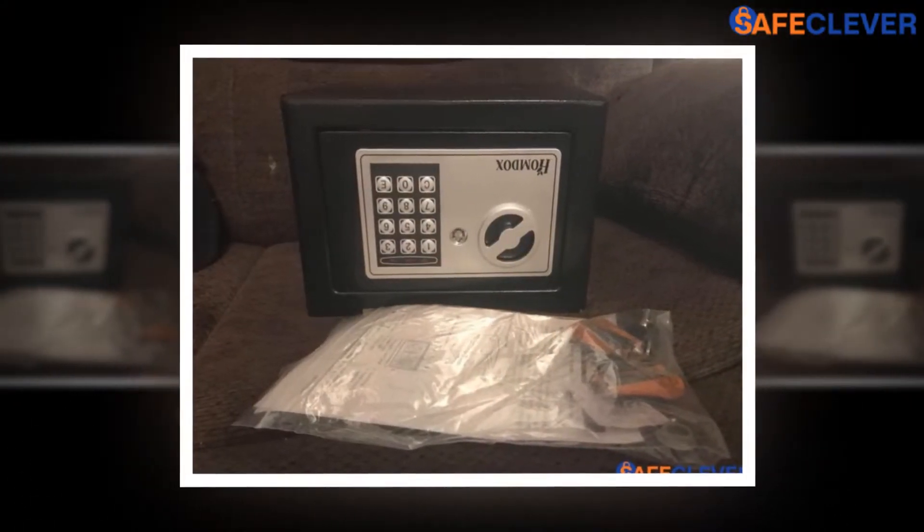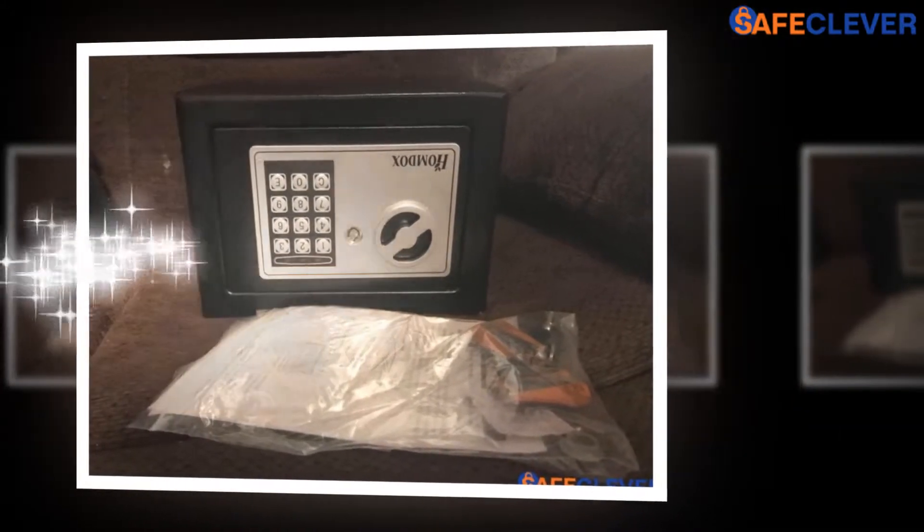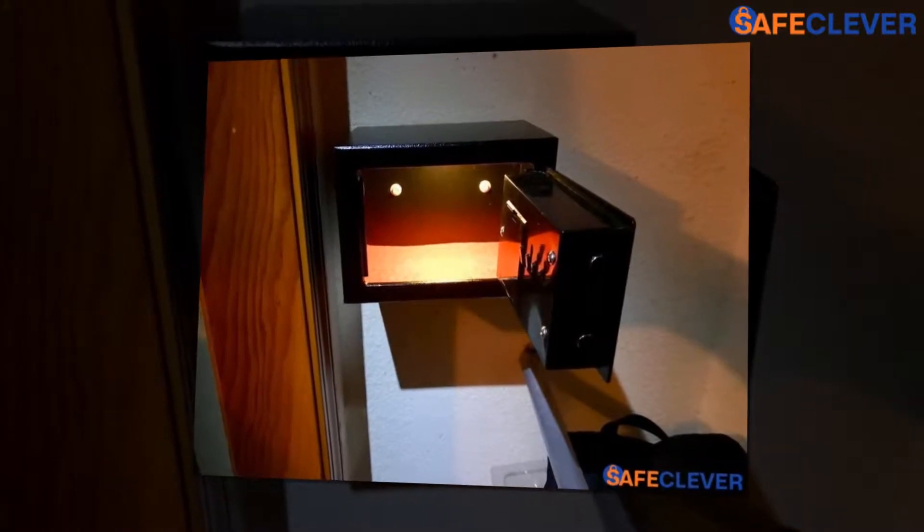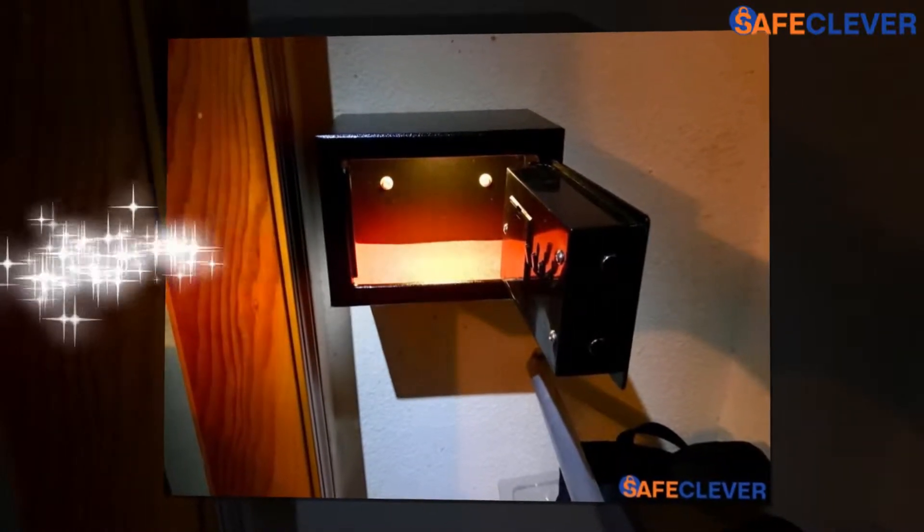A successful outfit is truly incomplete without the right accessories, or you can say the right jewelry. A classic or chic look, for example, absolutely requires specific pieces of jewelry to be called as so.